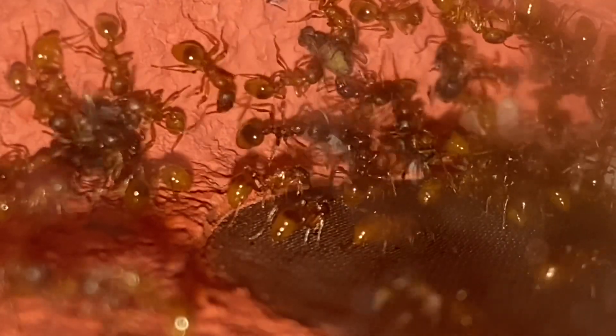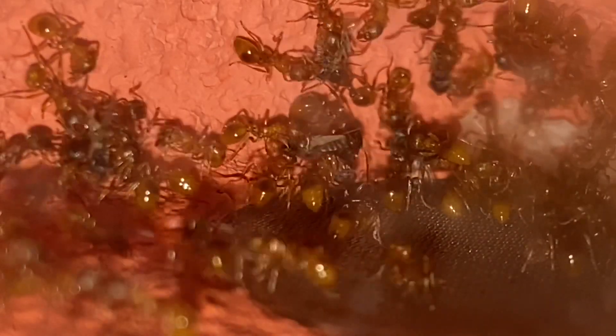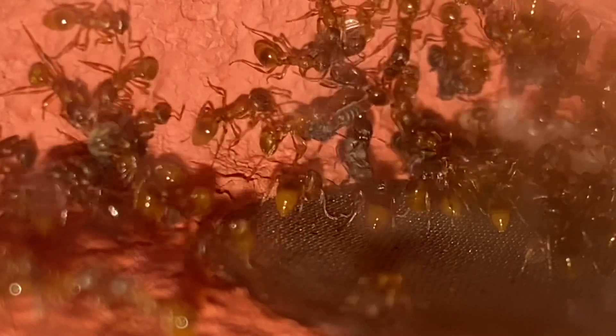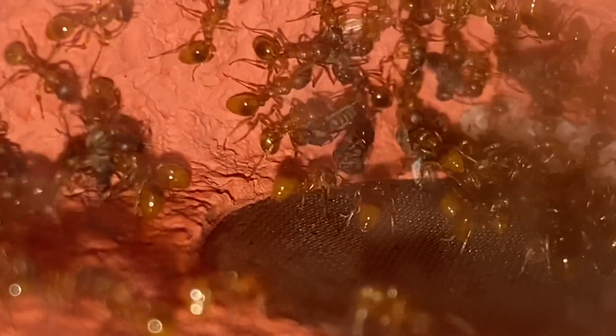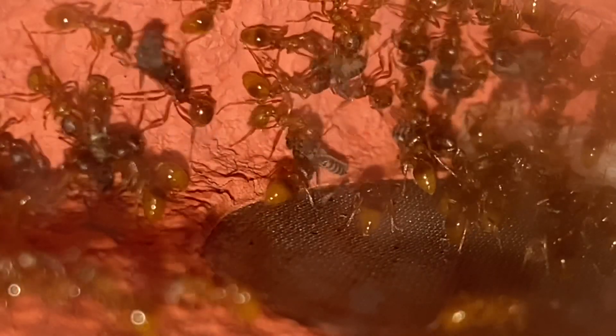I'm actually quite happy with this colony. This is one of two colonies that I've always had a fascination with. I used to have fire ants on this channel before, but sadly they died out with their queens. So I'm really quite chuffed that this colony is doing so well.